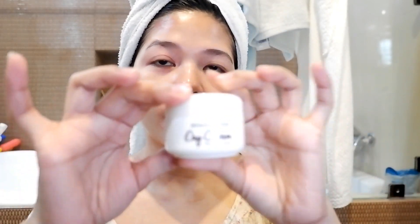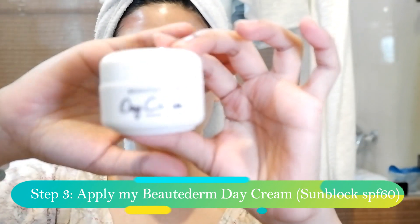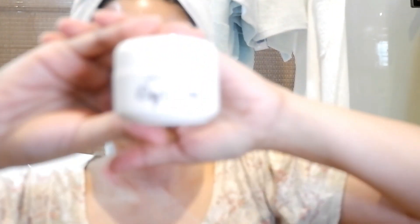Please ignore the red spots on my neck because I easily get reddened. So this is the first step - toner. Then the next thing I'm going to do is apply my day cream from Beautyderm. This is my favorite of all. I can't leave without my sunblock.